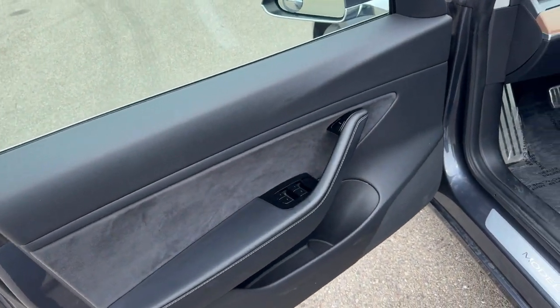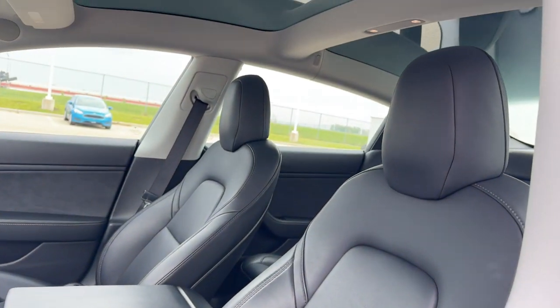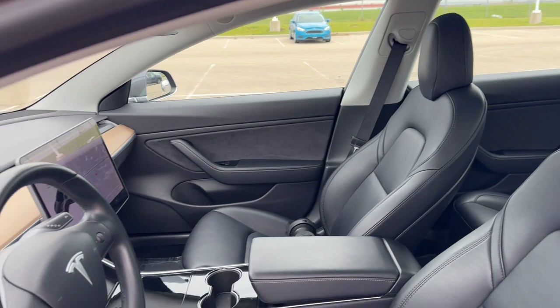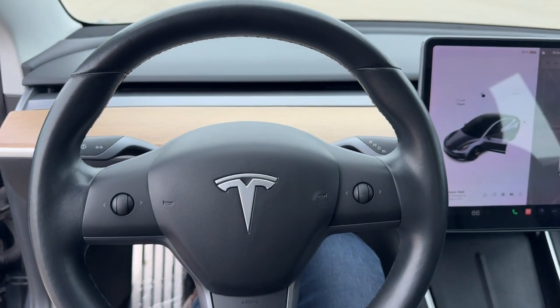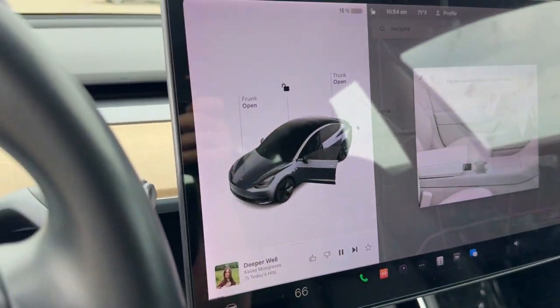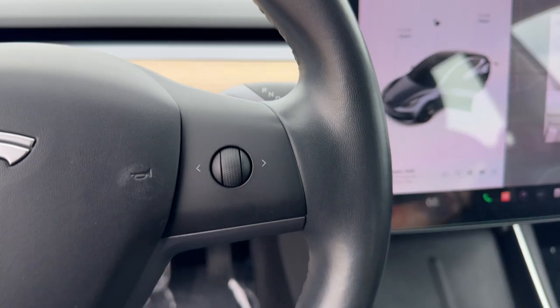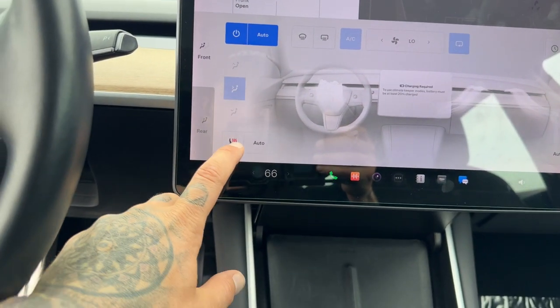Really nice all black interior, power driver seat, black leather seating throughout the vehicle. Got the two panes of tinted glass above you, wood grain accent along the dash, leather wrapped steering wheel. Does have lane departure warning, and heated front seats.